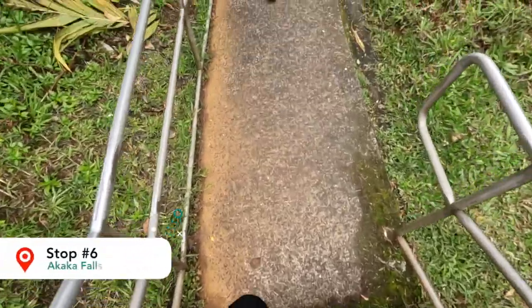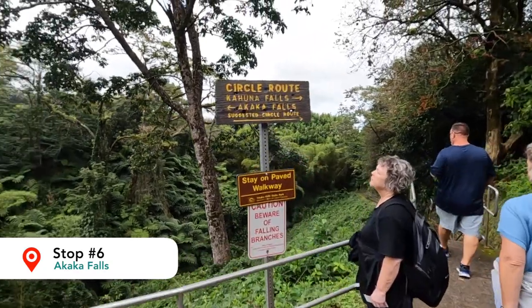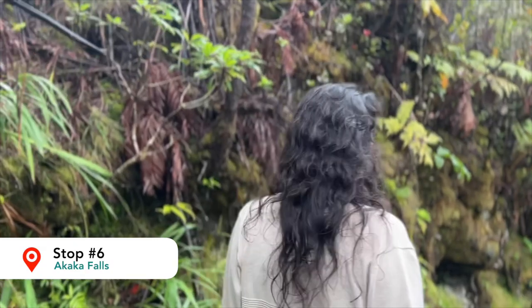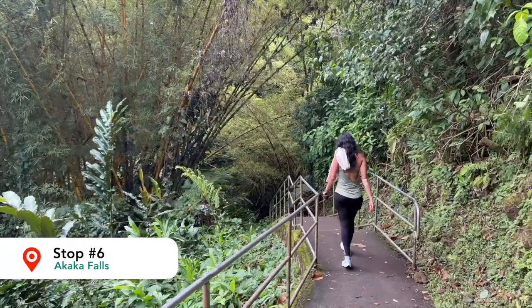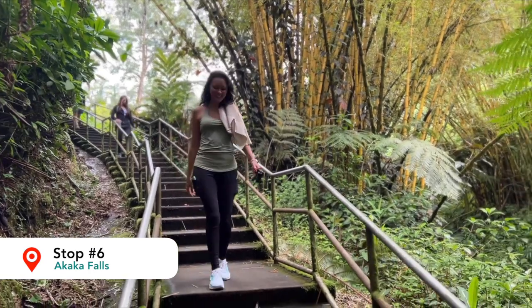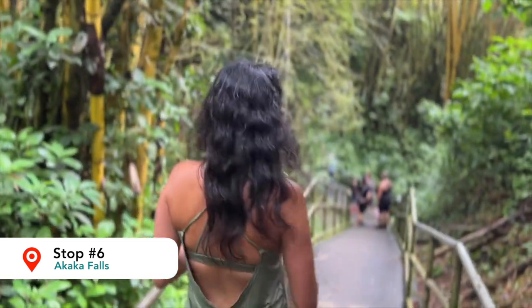Make sure you bring an umbrella — maybe $5 or $10 at the ABC store — or a rain jacket. And now for our sixth stop: Akaka Falls. This walk was absolutely gorgeous as well. You can go left for the shorter route or right to take the more scenic suggested route. We went to the right and it was beautiful. The entire trail is paved and there are handrails along the side and steps as well. It is well maintained and super easy to access.